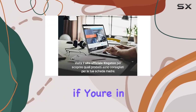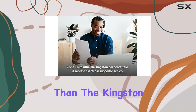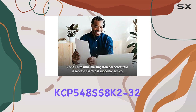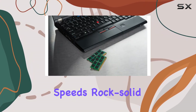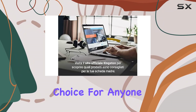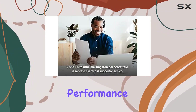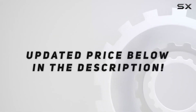In conclusion, if you're in the market for the best laptop memory upgrade, look no further than the Kingston KCP548SS8K2-32 DDR5 laptop memory. With lightning-fast speeds, rock-solid reliability, and easy installation, it's the perfect choice for anyone looking to take their laptop performance to new heights. Check out the video description for an updated price.